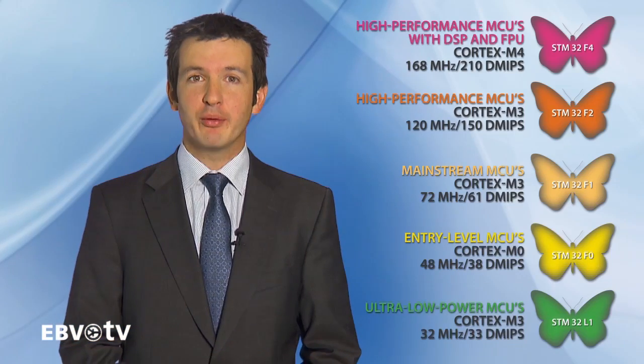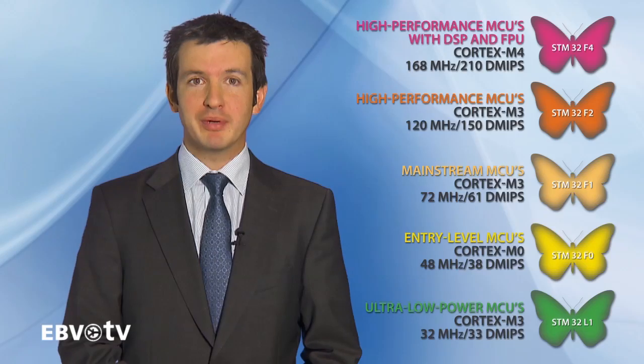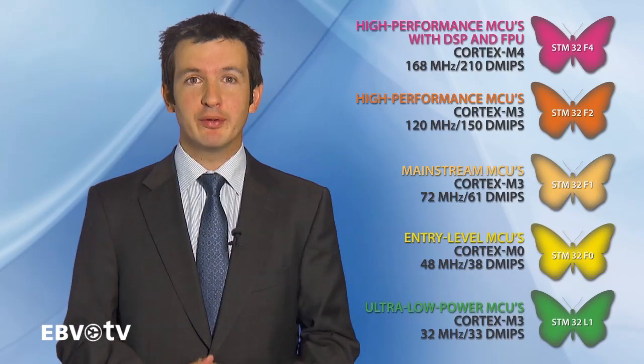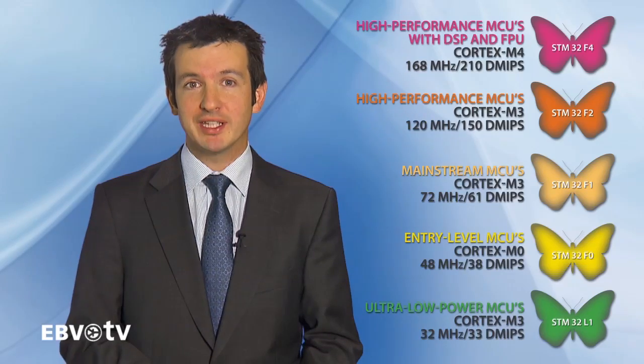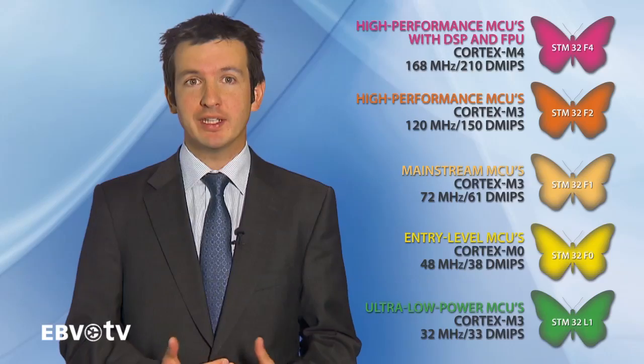STMicroelectronics' portfolio as provided by EBV includes more than 300 devices in full production, offering pin-to-pin compatibility in the same package. EBV offers the STM32F0 for cost-sensitive applications, F1 for general purpose, and F4 when speed and execution is needed. We also offer the L version for ultra-low power markets.